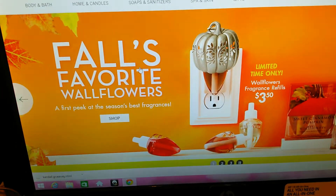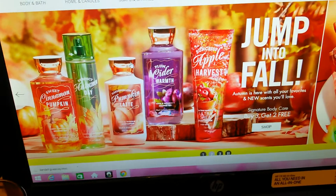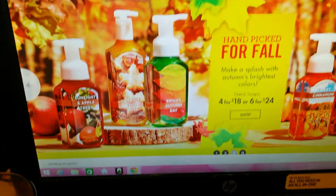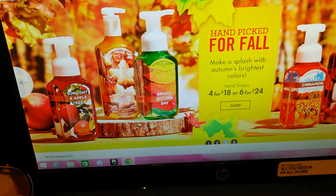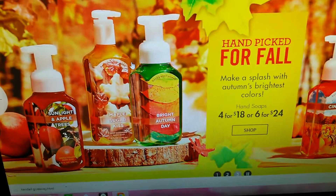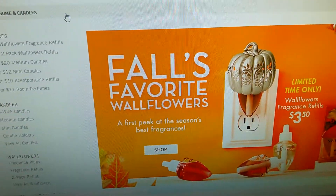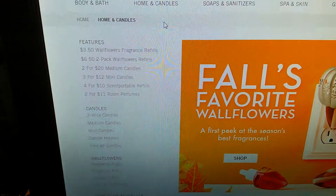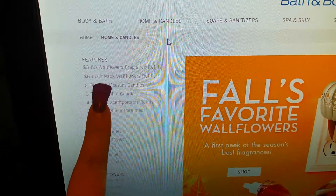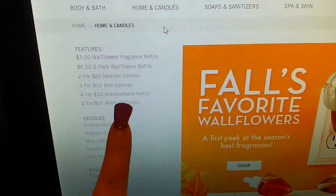The candles and oils are the main thing I'm going for. I probably want some body sprays too, but I don't think I'll be able to get them given how much I'll spend on candles and oils. The fragrance refills show one for $3.50, two for $6.50. The medium candles are two for $20.